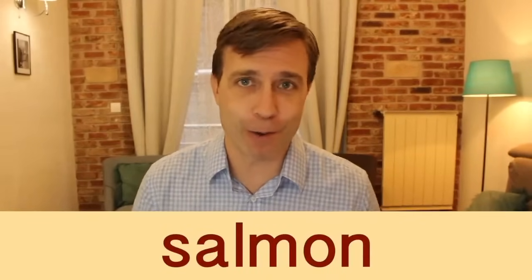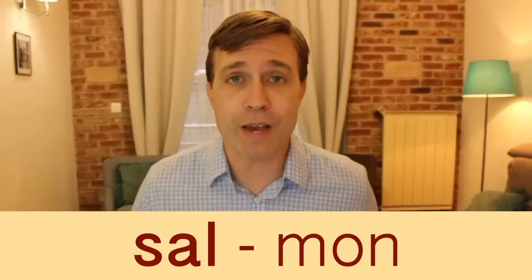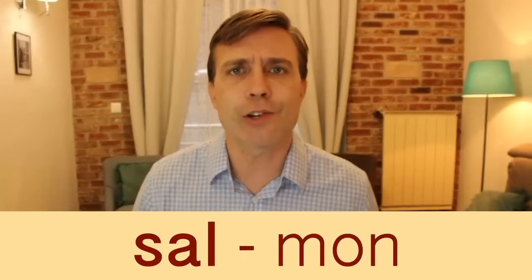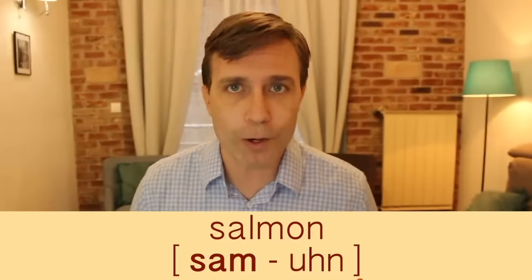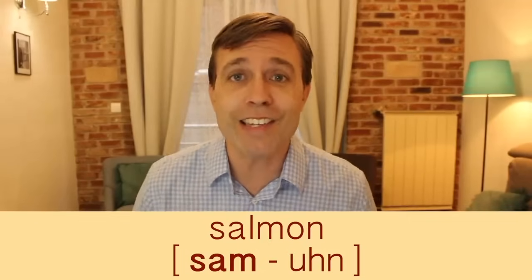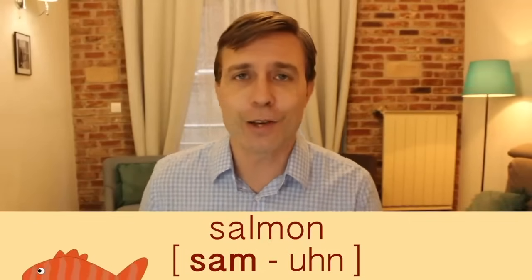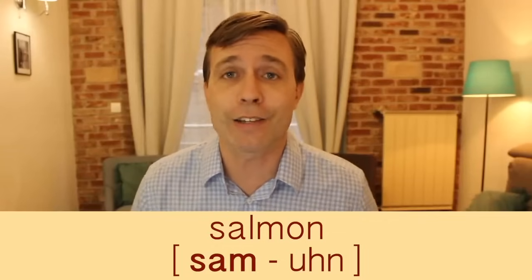The next word is 'salmon,' a very popular fish. It has two syllables and the stress is on the first syllable. That second syllable has a schwa sound: salmon. The reason it's commonly mispronounced is because of that L — this is a silent L. So forget about it, get rid of it when saying the word: salmon. What would you like for dinner? I'd like some salmon.